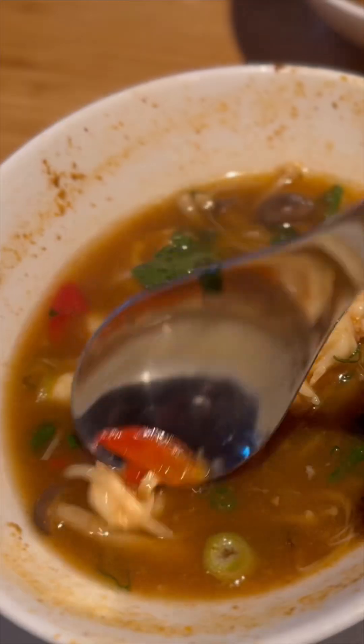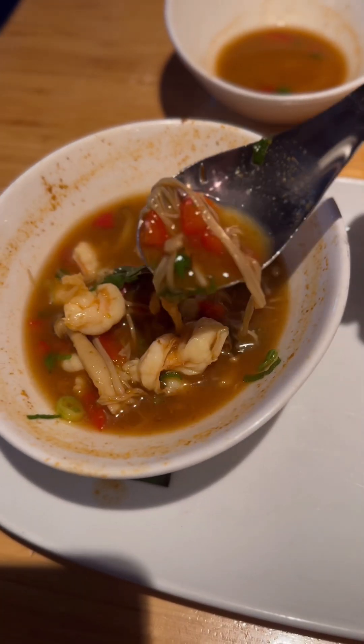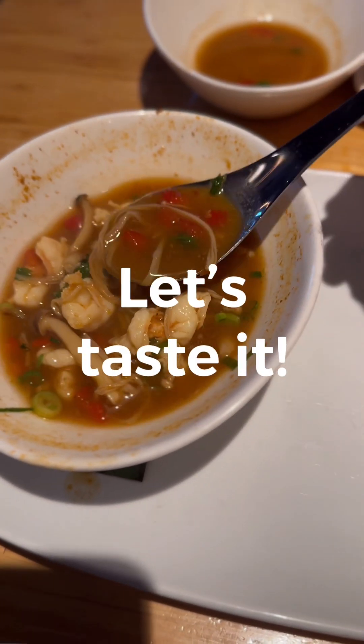So this is the tom yum gum. Let's see — it has shrimp, mushroom, bell pepper, and spring onion. Let's taste it.